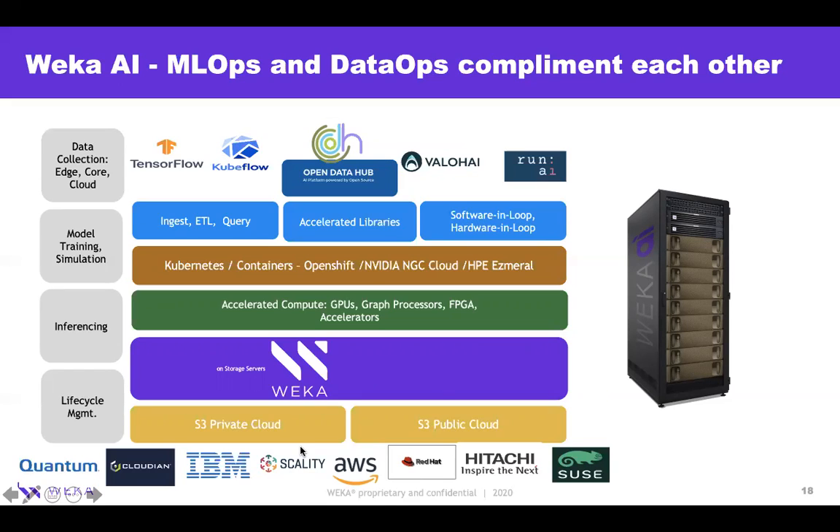We work with private and public cloud vendors to extend a single global namespace. We also work with GPU vendors like NVIDIA and HPE, with container and Kubernetes vendors like OpenShift and HPE platforms, and with accelerated libraries and MLOps platforms. We have partnerships with Valohai, Ren.ai, and a number of other players. This enables us to showcase data ingest, feature engineering, hyperparameter optimization, and inference — all on a single platform in a single pane of glass. That's what VEKA AI is all about.